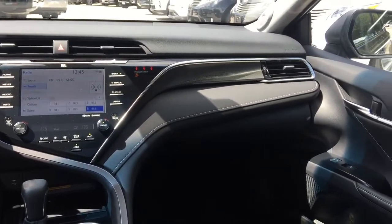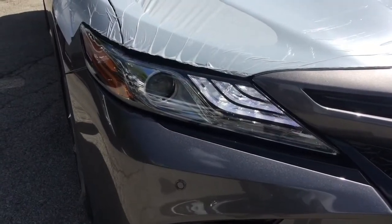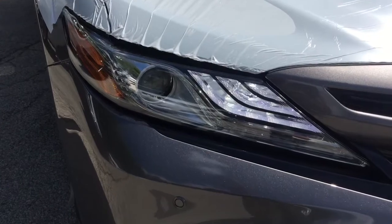Panoramic Glass Roof, Sporty Style Grille, Quad Exhaust with Chrome Tip, Premium Smoked LED Headlights, and Premium LED Tail Lamps.